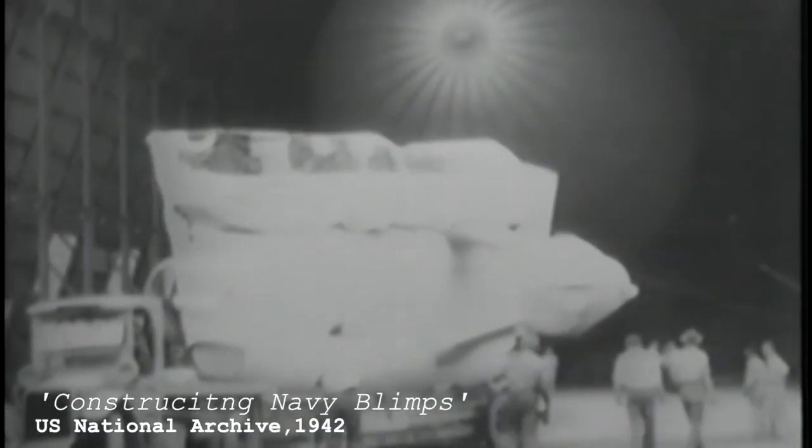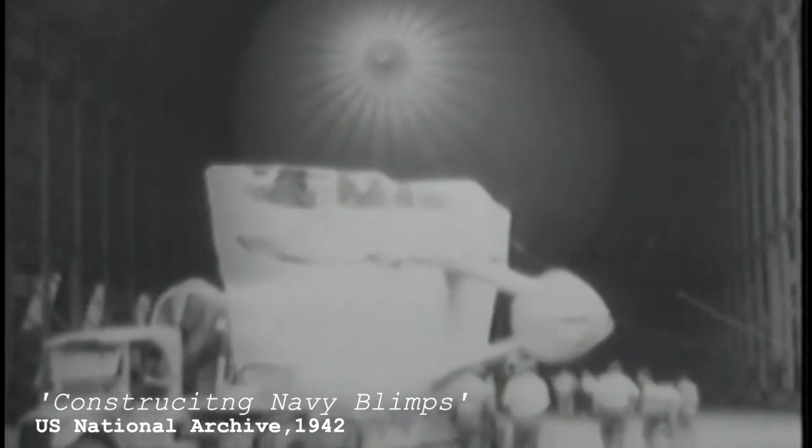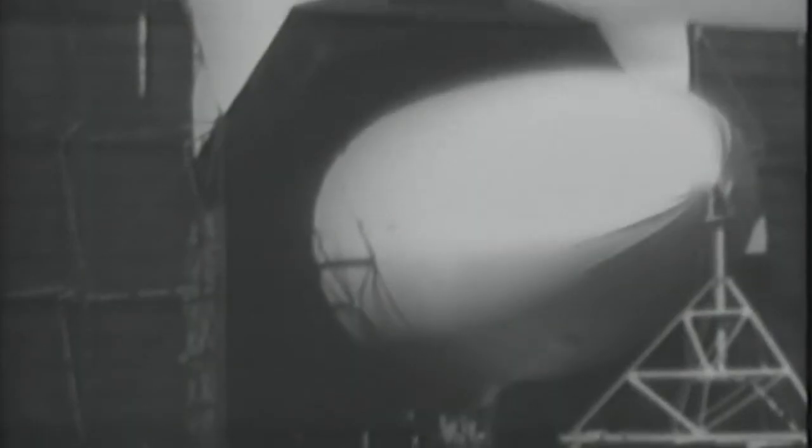With this, the airship program was put into effect, with the craft being put into the task of anti-submarine warfare. One of the types of airship used by the Navy for this purpose was the K-Class blimp, built by the Goodyear Aerospace Company.